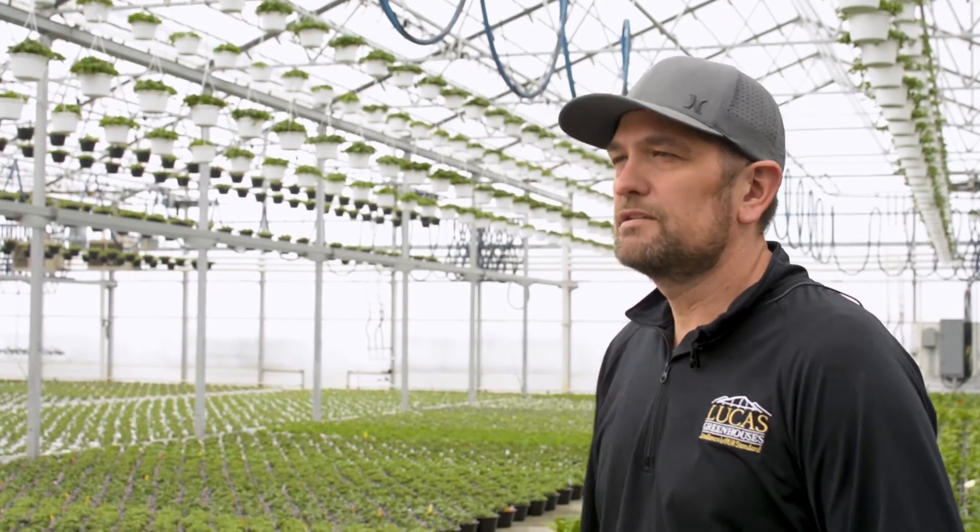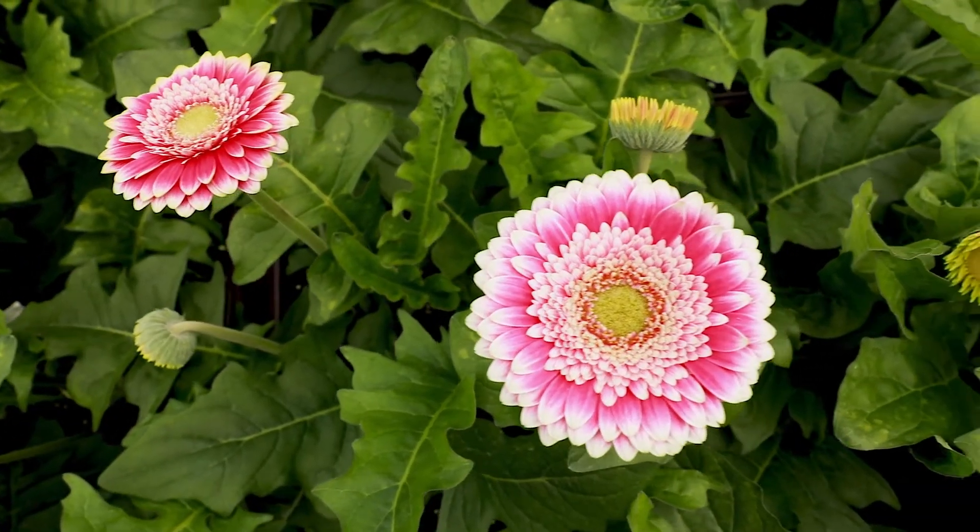Some of my favorite plants here at Lucas that we produce are sunpatients, lantanas, vinkas, but in particular the plant behind me, the patio gerber, is one of my favorites.